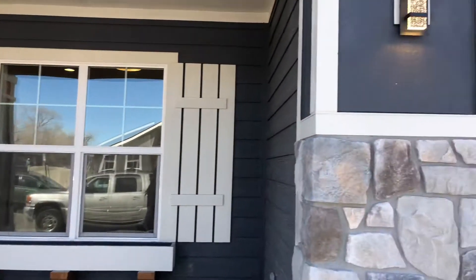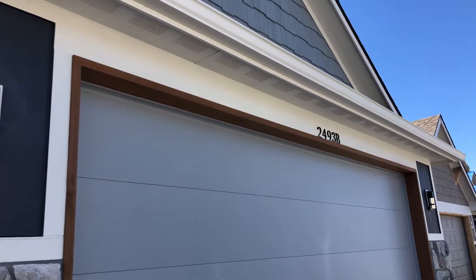Hello everyone, my name is Naomi Coleman with Copper Creek Builders. I wanted to let you know that we are officially in our new sales office. We're going to pan to the address so you can see that we are at 2493 Unit B.